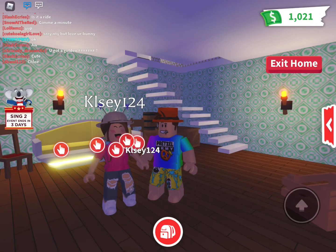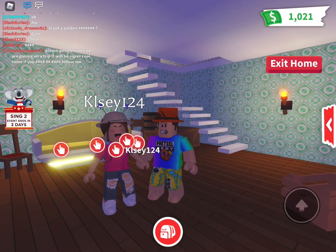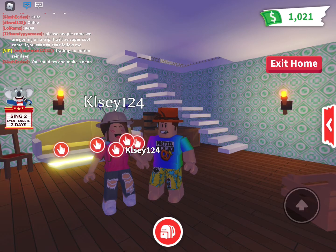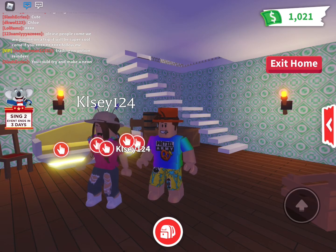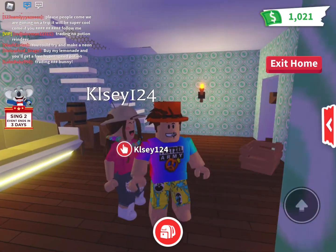Hi everybody, welcome back to CK Siblings. In today's video, since yesterday was Thanksgiving, it's getting closer to Christmas. So me and Kelsey decided to do the Christmas house challenge. Whoever can decorate their house the most Christmassy wins something — we'll figure it out at the end. So we're going to decorate our houses for Christmas.